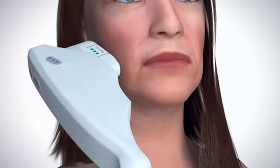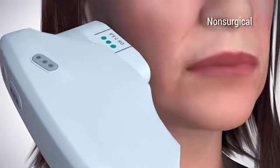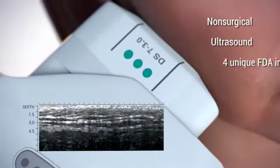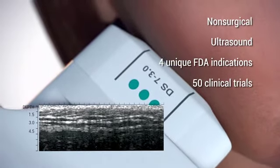This leads to a decrease in skin's elasticity and contributes to the sagging and the forming of wrinkles. Ultherapy is the natural choice for a non-surgical way to lift and tighten skin using safe, time-tested ultrasound technology, and is backed by four unique FDA indications and research from over 50 clinical trials.